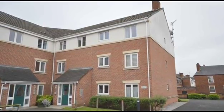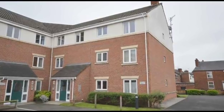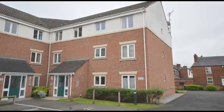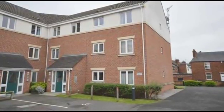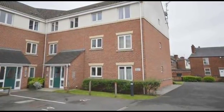Offered to the market with no onward chain and suitable for people with mobility issues, landlords and first-time buyers, this is a fantastic and fully furnished two-bedroom ground-floor apartment tucked away off the main road and within close proximity to the town centre, which benefits from a parking bay along with additional visitors' parking.